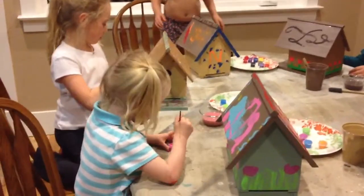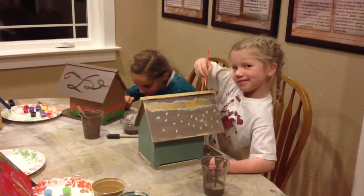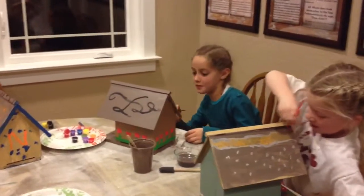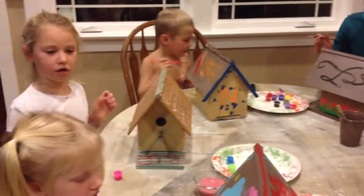Hi, where is Paisley's birdhouse? Mine is for Robins. R is for Ruth and Robins — that's why I'm Paisley. My birdhouse is for Robins. E is for Eleanor and I'm doing Elf.